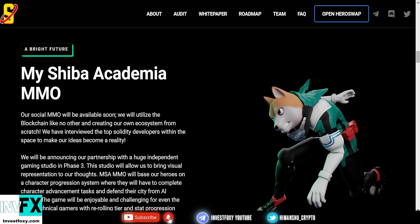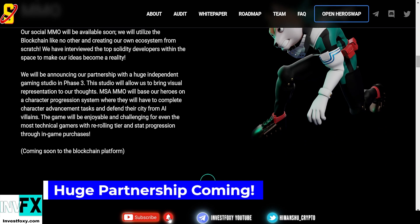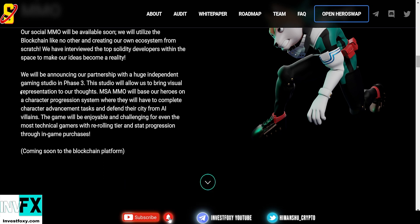Their massively multiplayer online MMO game will be available soon, and they will utilize the blockchain like no other, creating their own ecosystem from scratch. They have interviewed top Solidity developers within the space to make their ideas a reality, and they will be announcing their partnership with a huge independent gaming studio in Phase 3.